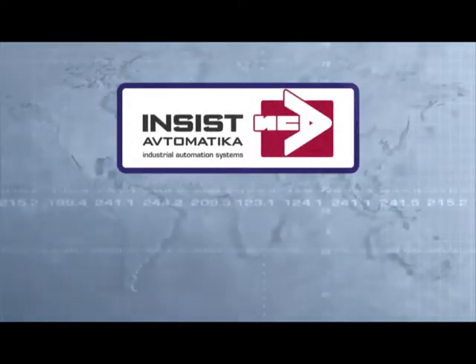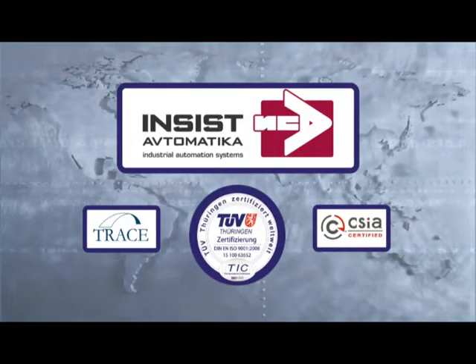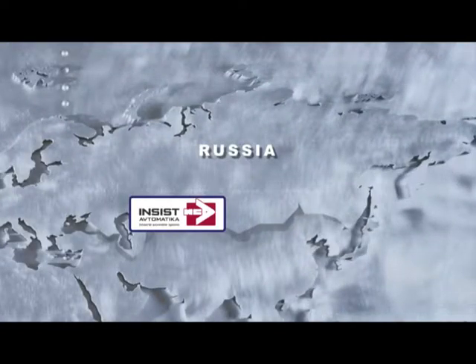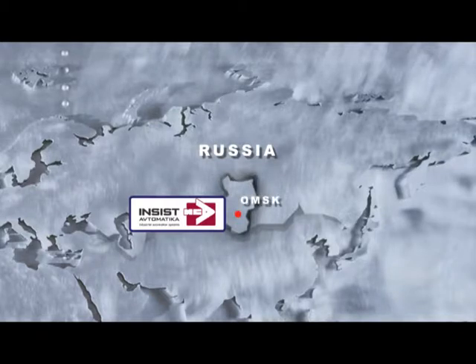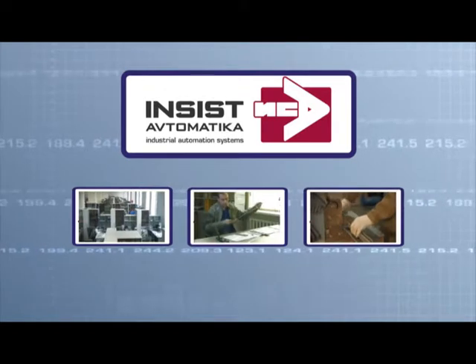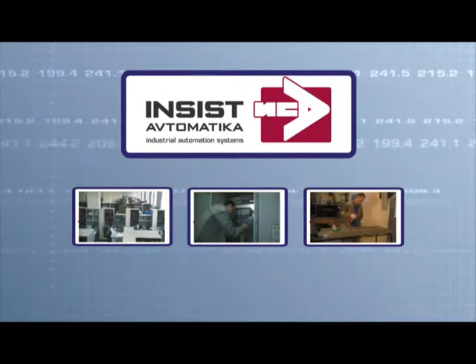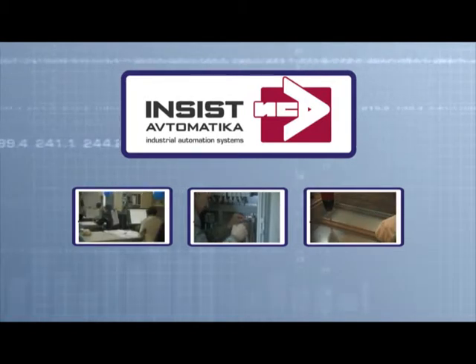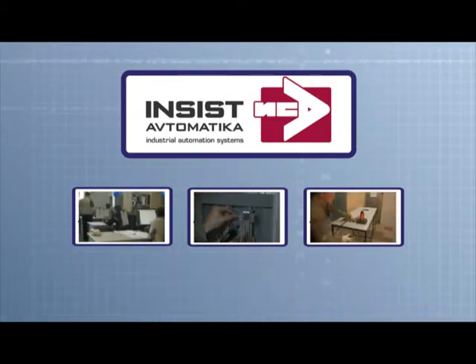Limited liability company Industrial Automation Systems, short name Insist Automatica, is an independent control systems integrator based in Omsk, a large industrial center of Western Siberia. Since 1993 the company has been providing a full range of services for development and implementation of turnkey process automation systems for oil and gas and metallurgy industries.